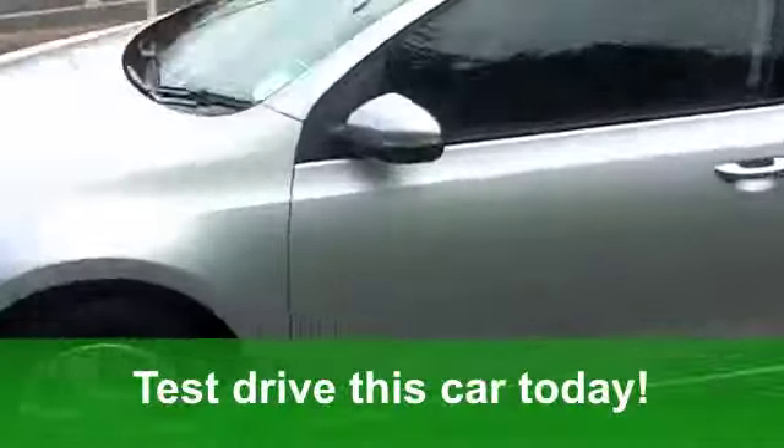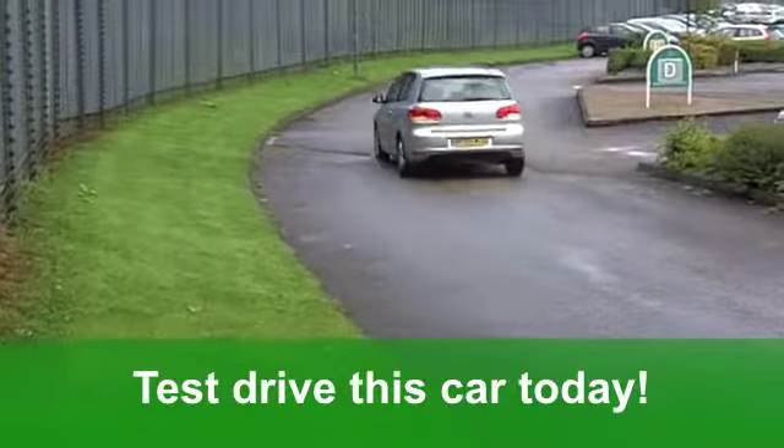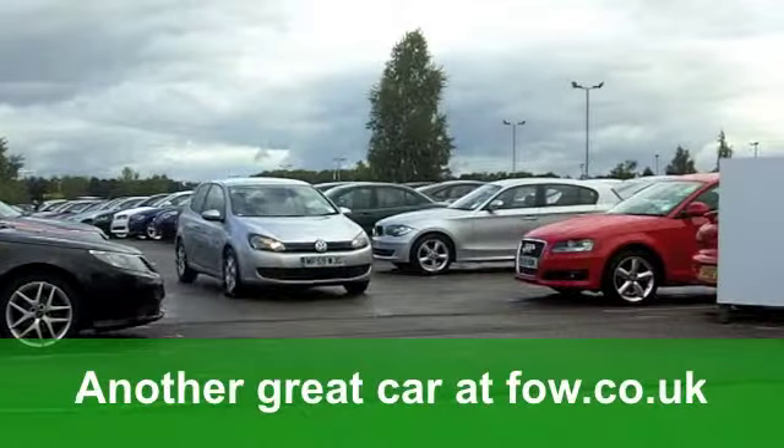Fancy a test drive? No problem. Why not ring and reserve with no obligation. It's another great car at Fords of Winsford.